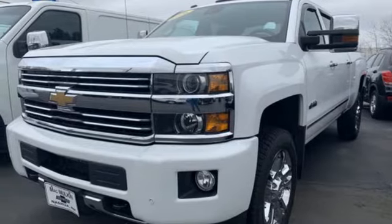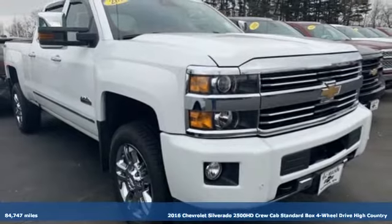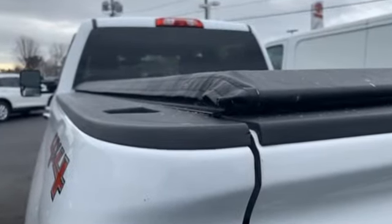It's a 2016 Chevrolet Silverado 2500 HD. This Silverado is never shy about flexing its solid steel muscle. You'll be anxious to put it to work, and with features like these, every drive is a pleasure.